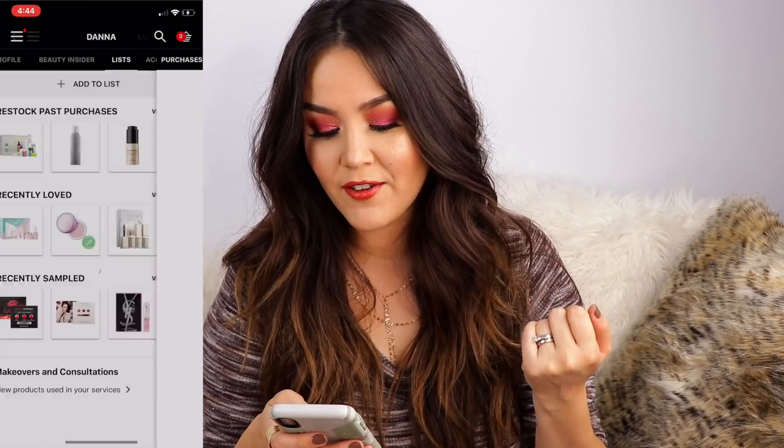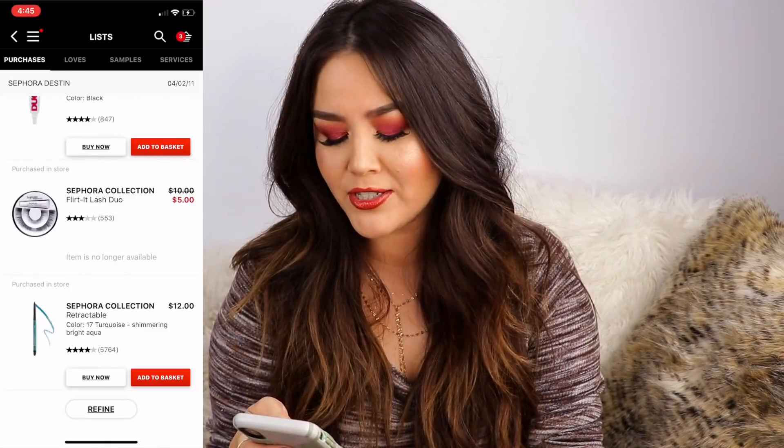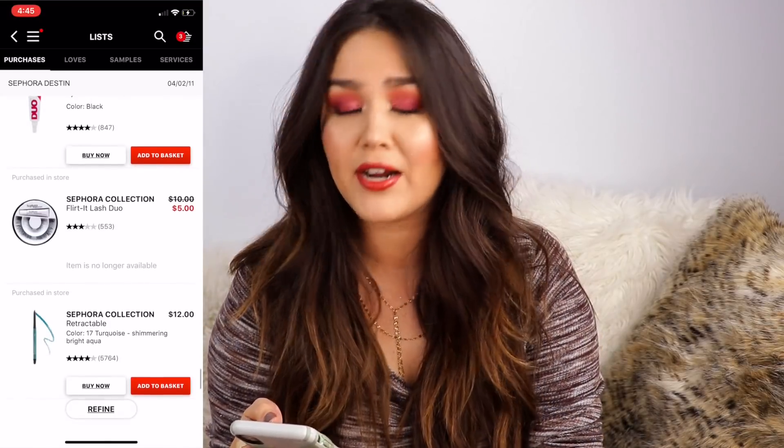She went all the way back on her purchases list on Sephora and shared what she still thinks of the products, if she still uses them or not. I really liked that and thought it would be fun to sit down and talk about some of my purchases. So let's jump right into them. The very first purchase I see was from April 2nd, 2011 from the Sephora in Destin. The first three purchases are very, very boring.